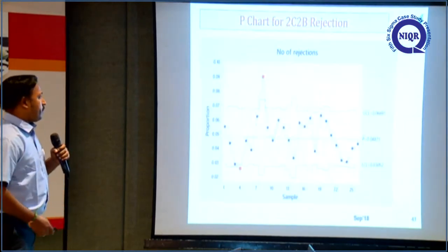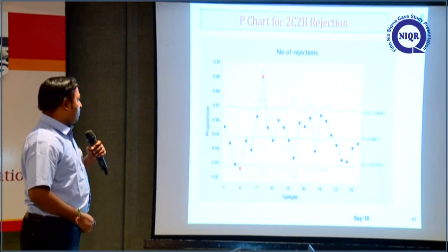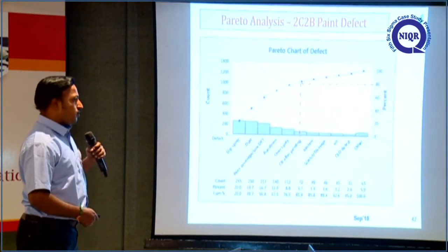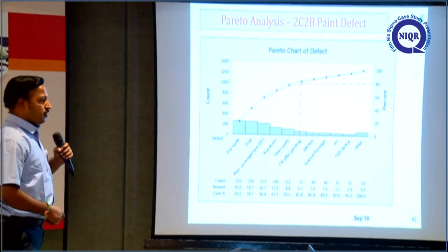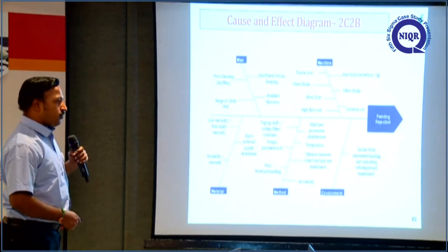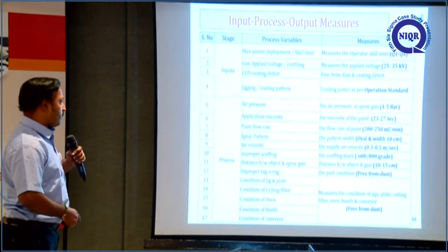Then we go to the measure phase. This is the P-chart of the 2C2V rejection. The control chart shows rejections are uncontrolled and not stable. This is the Pareto chart of the rejection. Based on the Pareto, we did a cause and effect diagram, and all 17 process measures were taken from it.